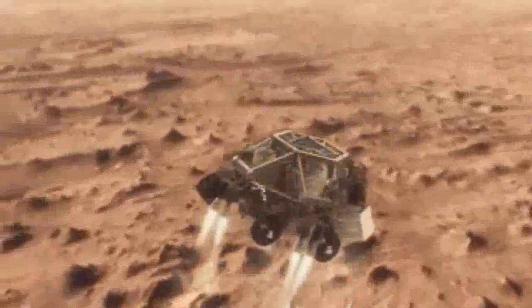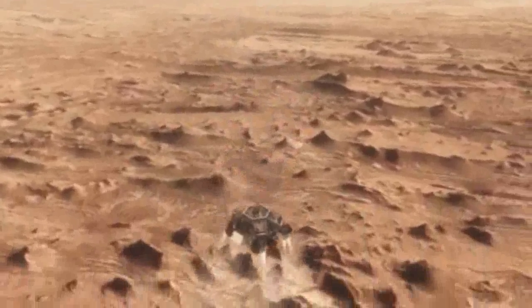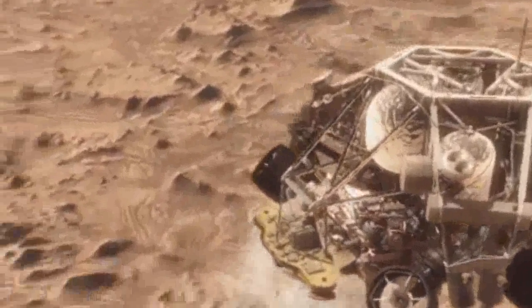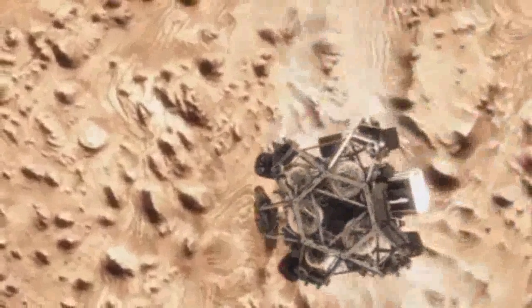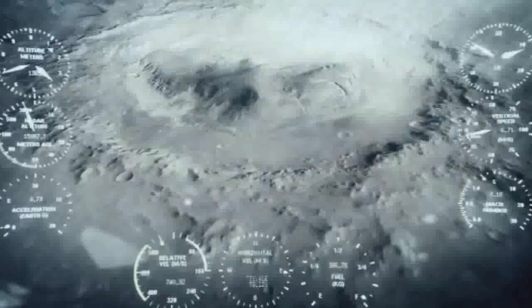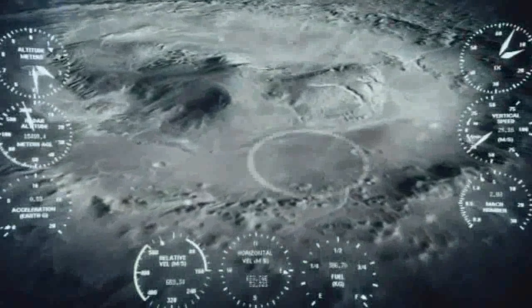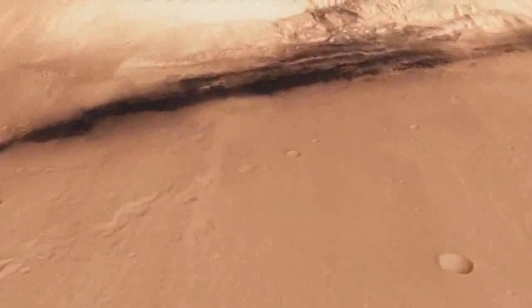Once we turn those rocket motors on, if we don't do something, we're just going to smack right back into the parachute. So the first thing we do is make this really radical maneuver — we fly off to the side, diverting away from the parachute, killing our horizontal and vertical velocity, getting the rover moving straight up and down so it can look at the surface with its radars and see where we're going to land. And we head straight down to the bottom of a crater, right beside a six-kilometer-high mountain.